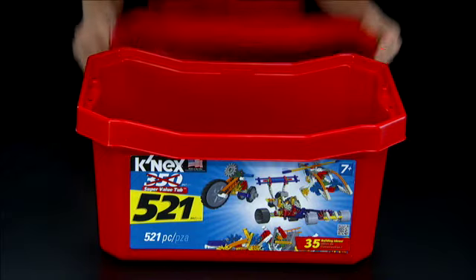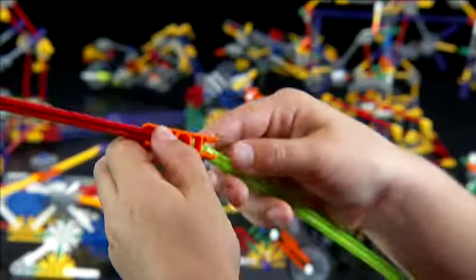Make cleanup a snap with a convenient storage tub. Perfect for young builders 7 plus and made in the USA.